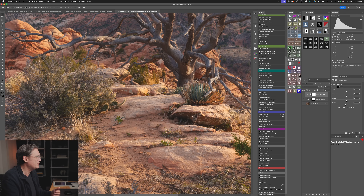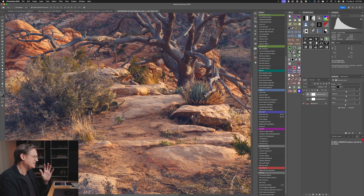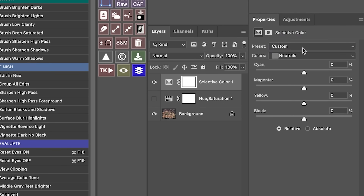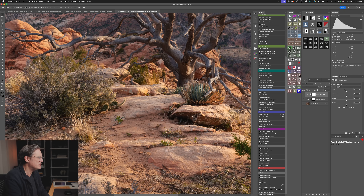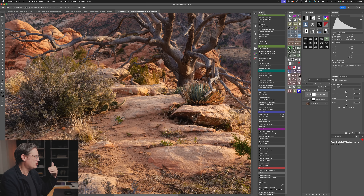We can also introduce a hint of color bias into the blacks. For example, to create color contrast, we can reduce the amount of yellow — pull it down — and now we're getting a split-tone kind of effect. Or we could come over to neutrals: if we want the neutrals to be a little warmer, push yellow up a bit, pull cyan down a little, and we're affecting the undertone of gray in the image, introducing warmth to make it feel more like the moment the image was taken.